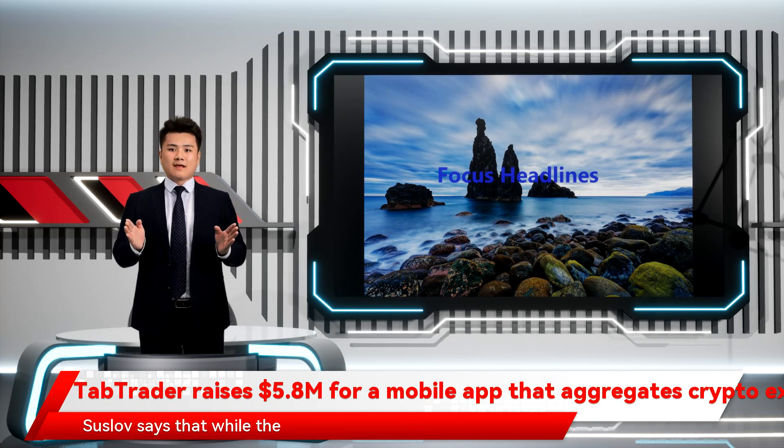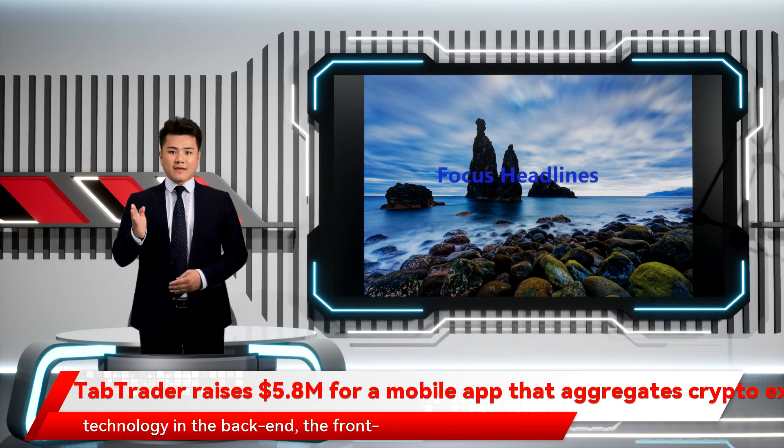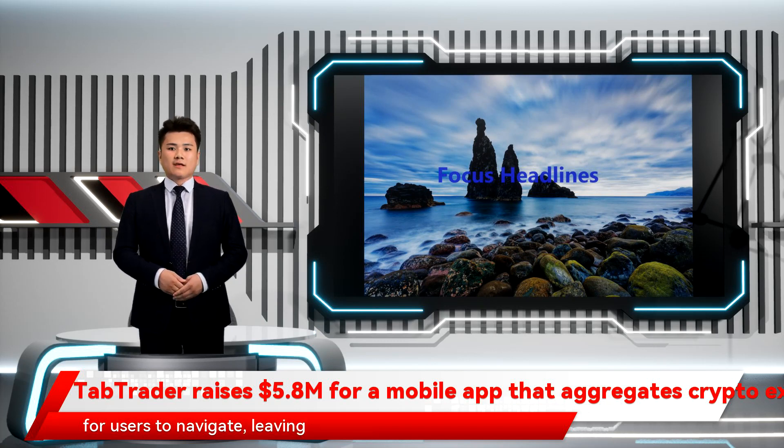Suslov says that while the exchanges have built out great technology in the back-end, the front-end interfaces aren't as easy for users to navigate, leaving room for an aggregator like TabTrader to streamline the user experience while allowing users to explore decentralized exchange services for the first time.